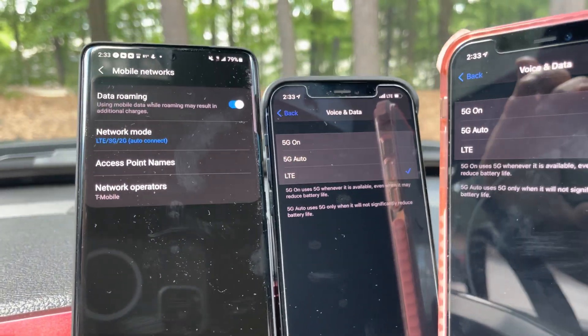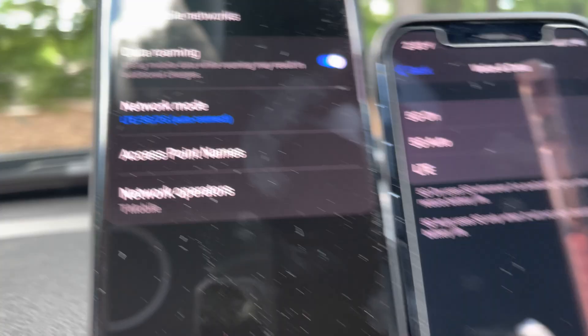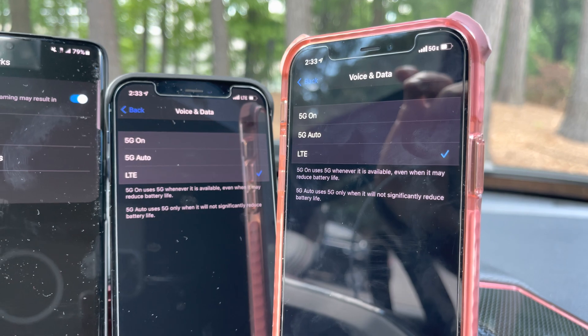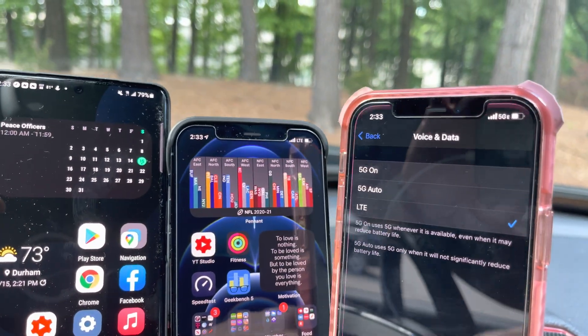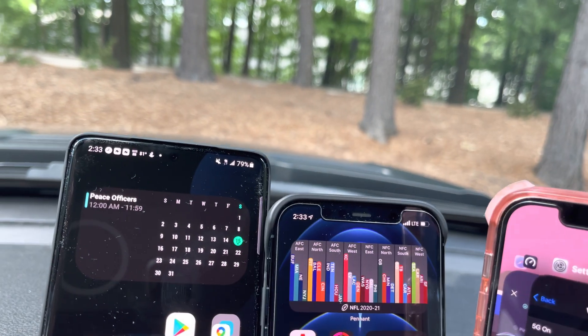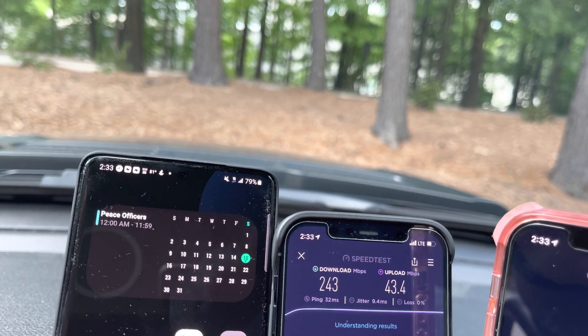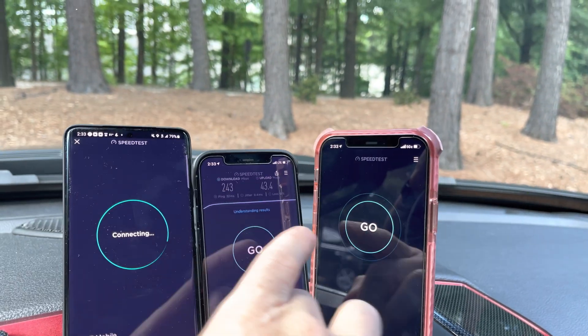All right guys, just to showcase here, we have LTE selected on T-Mobile, we have LTE selected on Verizon, we have LTE selected on AT&T, so now we're going to go back and do another speed test and see if anything changes.